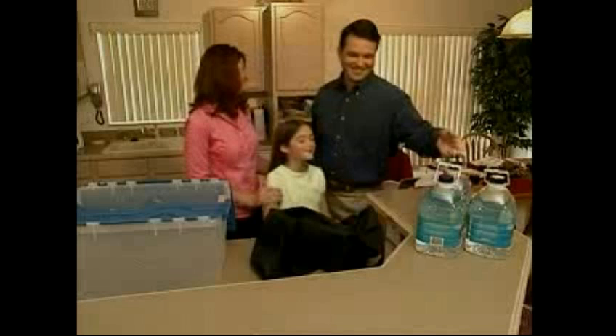What are you doing? I'm putting together our family disaster kit. Why? In case of a hurricane. But the weather is fine. I know, but I want to be ready just in case.